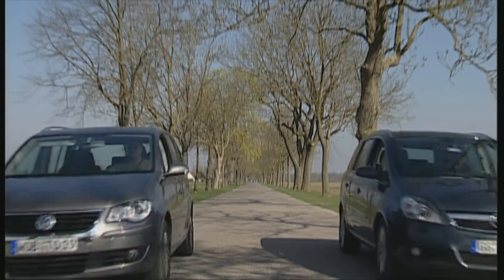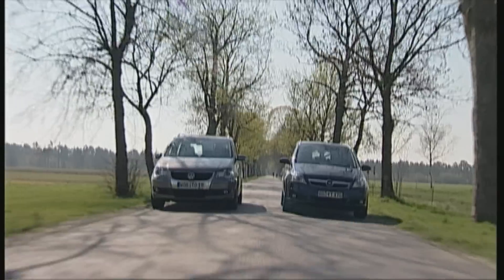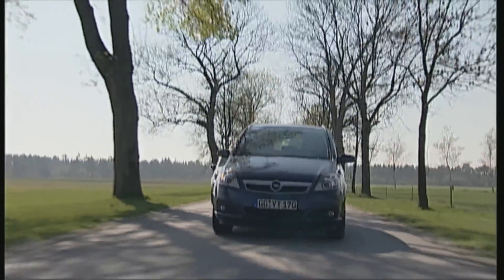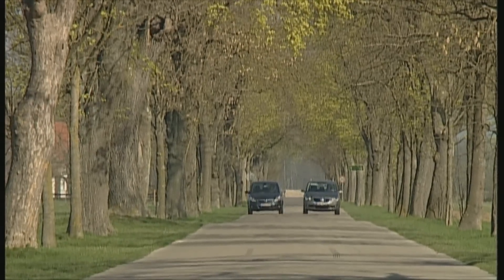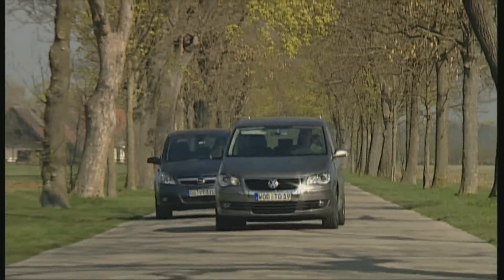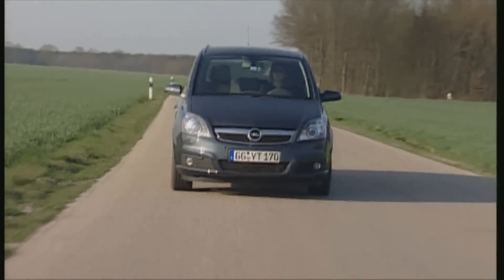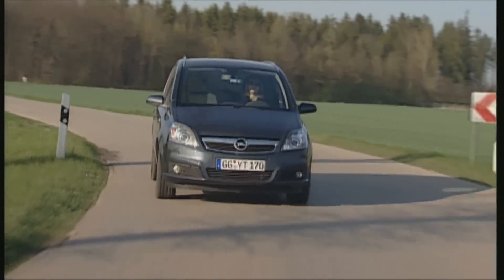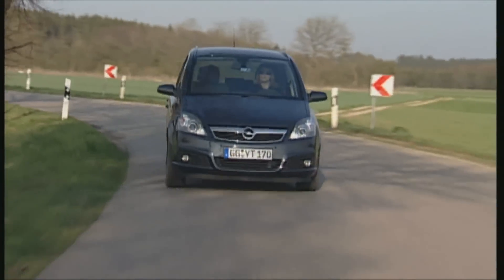Volkswagen versus Opel — the classic confrontation in the family transporter sector, where both marks score high in the new registration statistics. Whereas from 1998 to 2003 the Zafira was the segment leader, Opel were overtaken by the VW Touran in 2004, and VW have held the top spot ever since. But with the next generation Zafira, the goal is to topple the Touran, and some Opel clients see this as a real possibility.